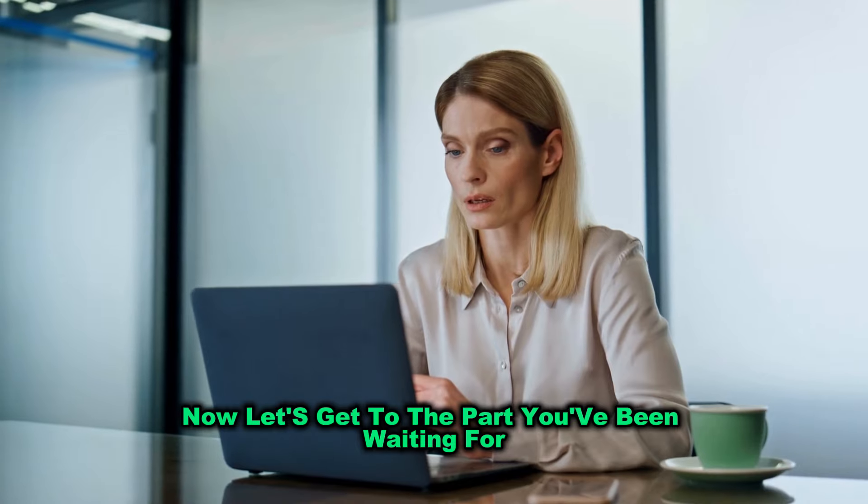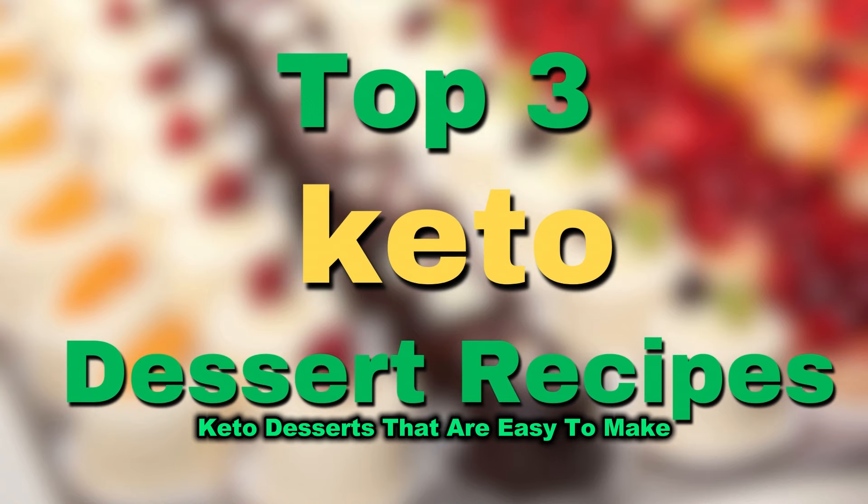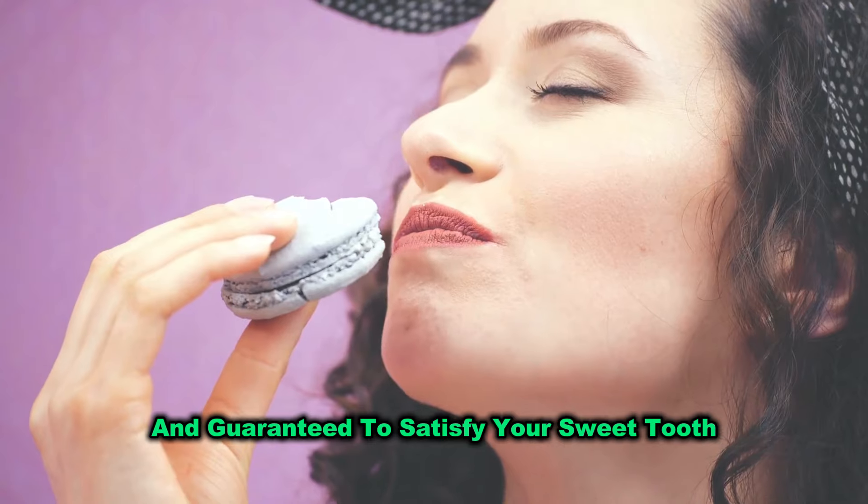Now, let's get to the part you've been waiting for — the recipes. I'm going to walk you through three of my favourite keto desserts that are easy to make, incredibly delicious, and guaranteed to satisfy your sweet tooth.